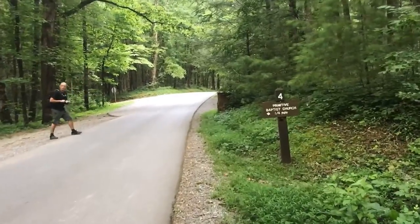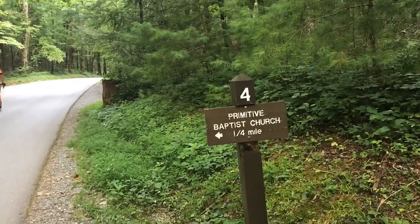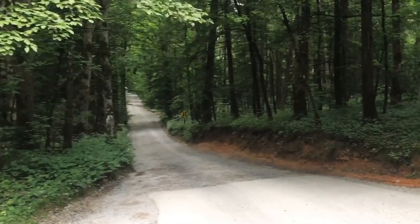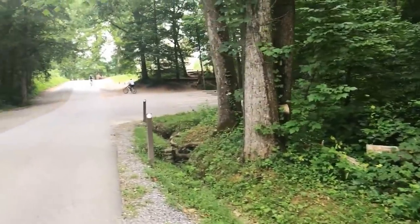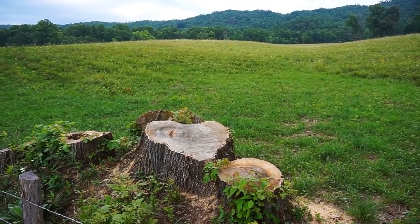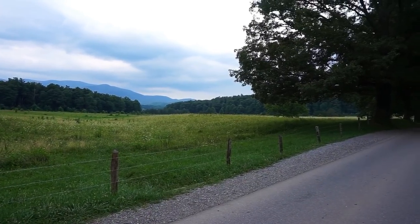That is a pet peeve for me and I'm going to vent because it's my video. The next stop is the Primitive Baptist Church, where Jerry and I got married one year ago. That's the road that takes you to the Primitive Baptist Church. And the next church is Methodist Church — this is a very popular one people take photographs of. It's a heart-shaped tree stump. Aw.